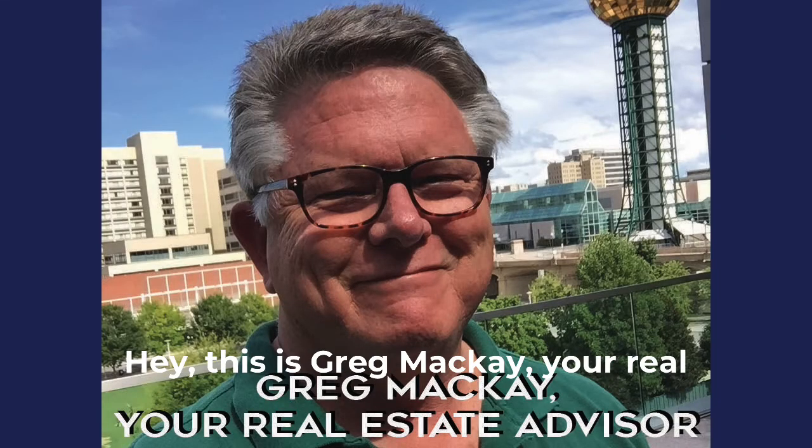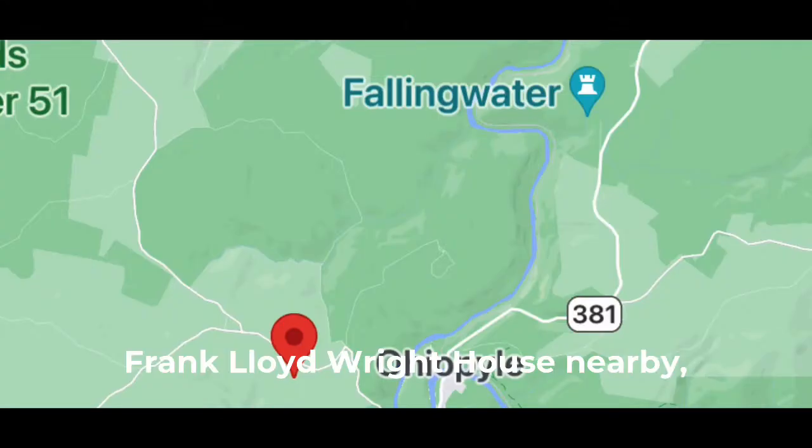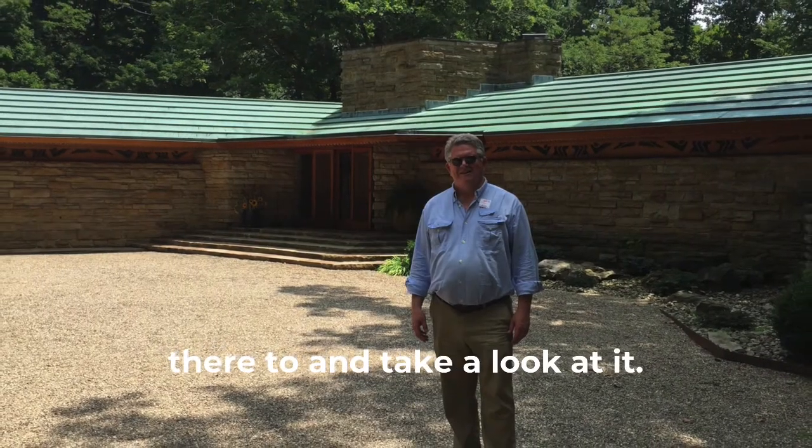This is Greg McKay, your real estate advisor at Caldwell Banker Wallace. Turns out there was another Frank Lloyd Wright house nearby called Kentuck Knob. It's just four miles away from Fallingwater, so I had to go over there too and take a look at it.